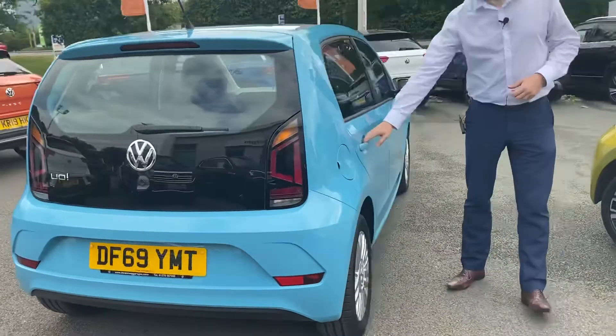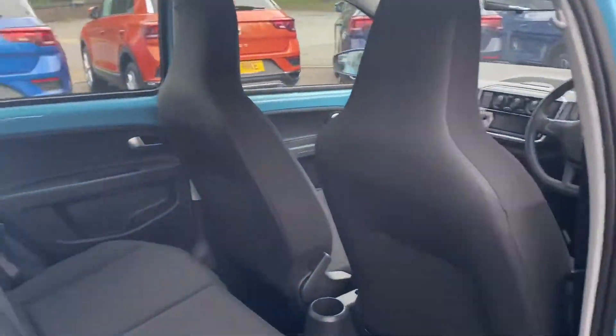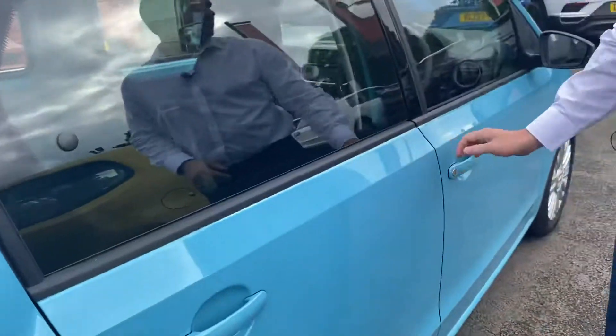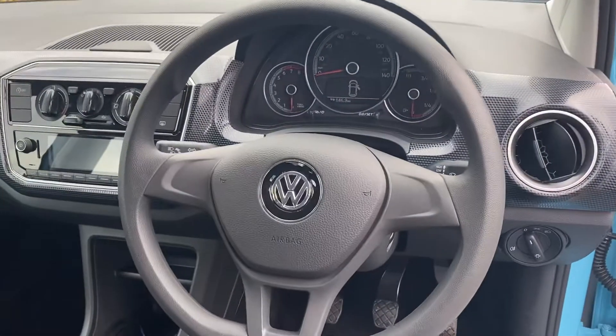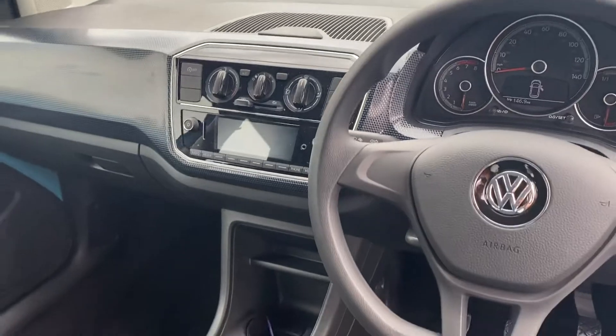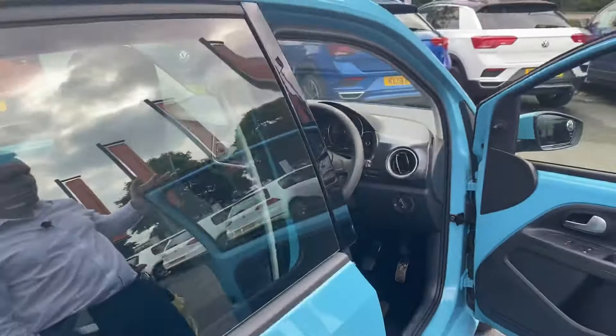Now obviously being the 5-door, it does give you the nice easy capability of going into the rear for any passengers, and does also include ISOFIX outer rear seats. Just into the main cockpit, you've got the trip meter control on the dashboard, DAB radio, media connectivity, and Bluetooth telephone connectivity, and it's a 5-speed manual.